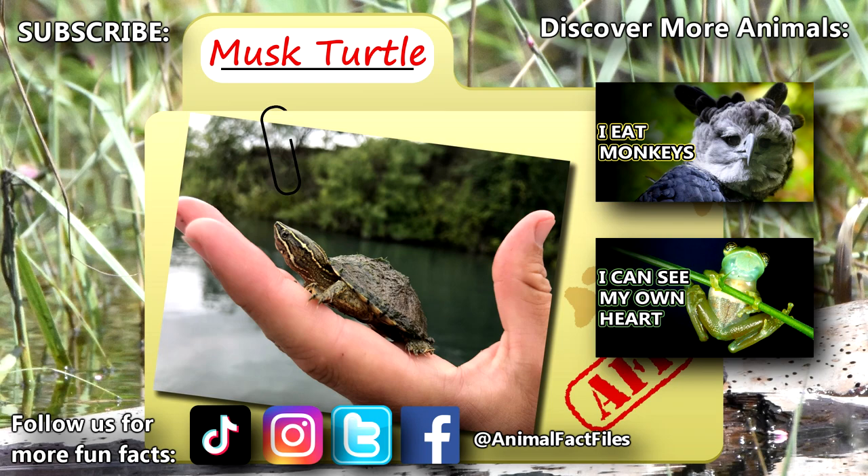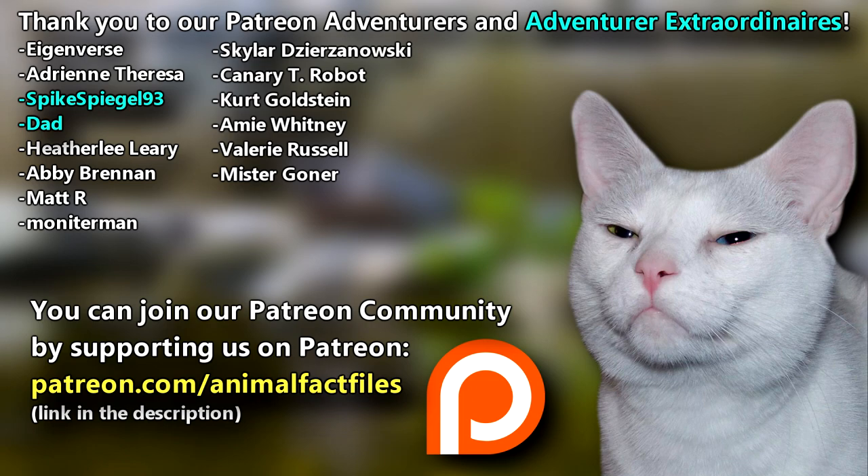Thank you to our patrons, SpikesBeagle93, Dad, and everyone else for their support of this channel. And thank you for watching Animal Fact Files.